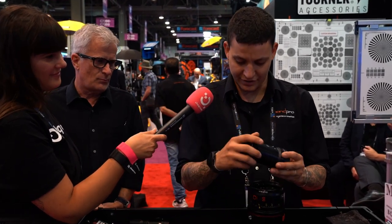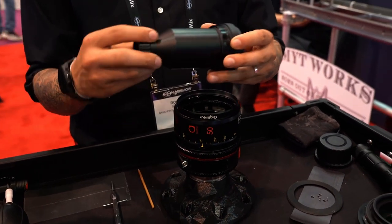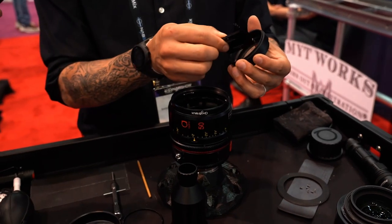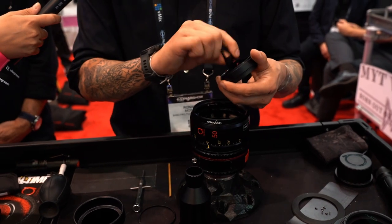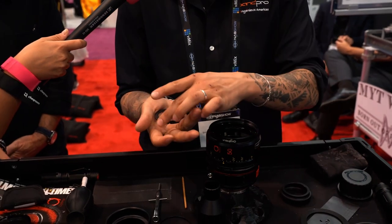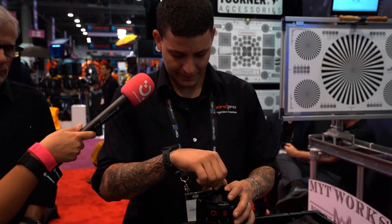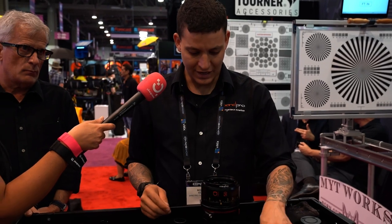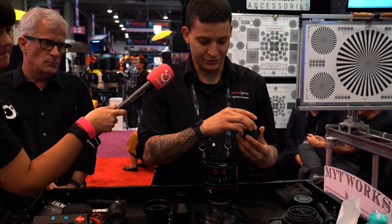The demo shows removing the retaining ring, then the filter holder with the filter inside. Using a small tool, the filter can be taken off, and then the iris comes off as well. From there, you pick whatever look or filter you want to put inside the lens and simply reverse the process.